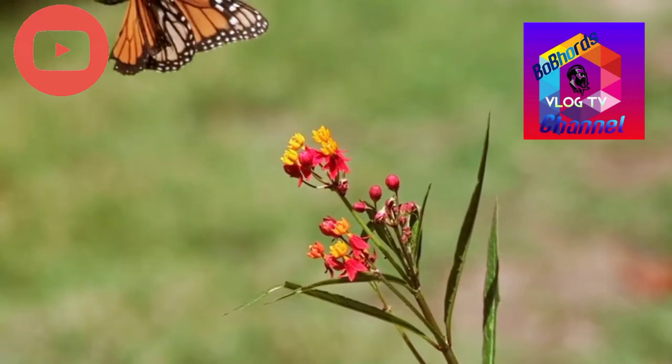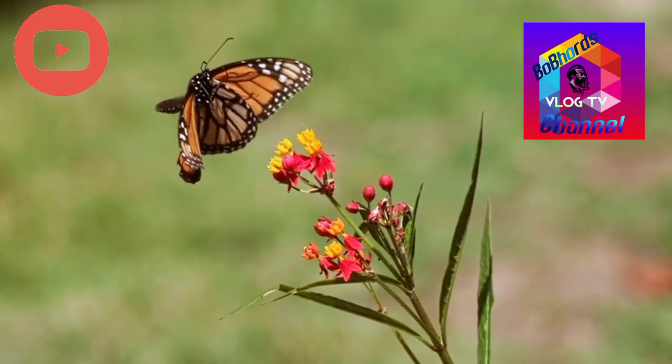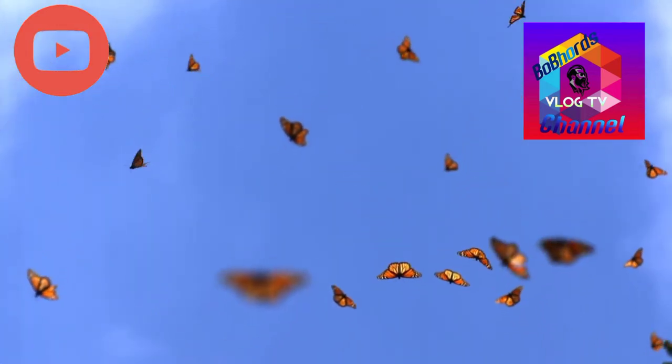Each fall, monarchs set out on an incredible 4,000 to 5,000 kilometer journey from southern Canada to their wintering sites in the mountain forests of Mexico. This is one of the world's longest insect migrations.